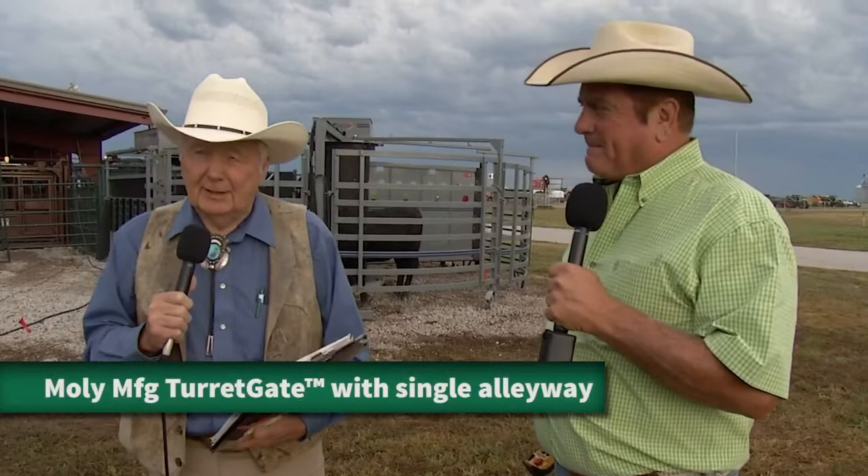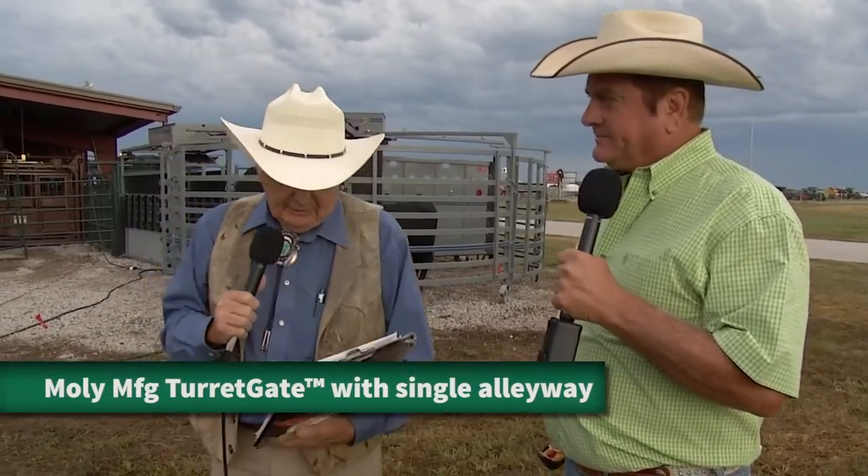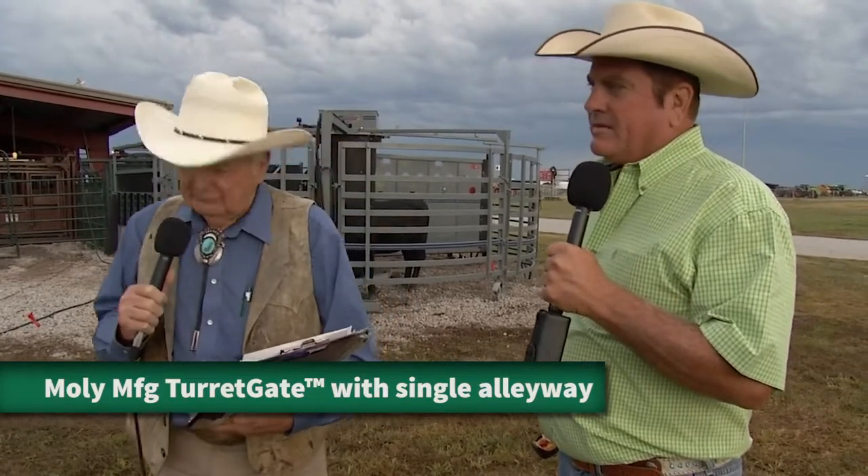We are here with Gene DeBoss from the Silencer Manufacturing Company out of Lorain, Kansas. He's here to talk about the working chutes, the cattle chute, the portable turret gate — and it's right behind us.